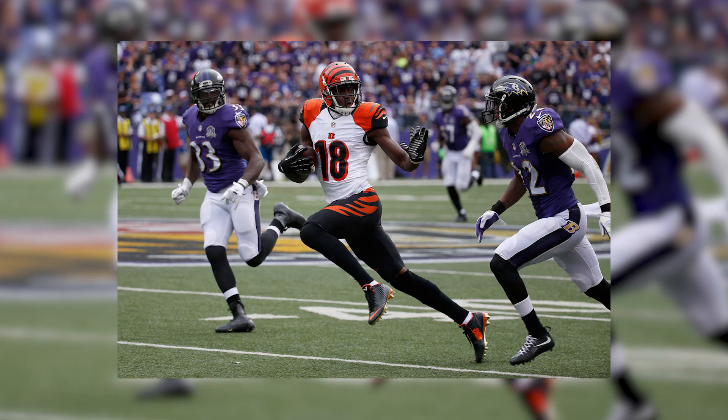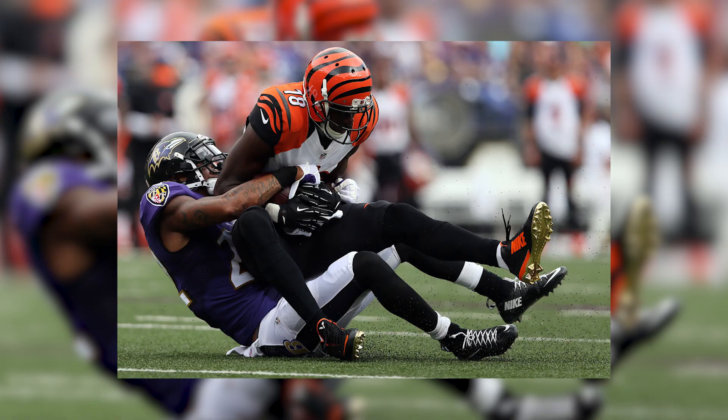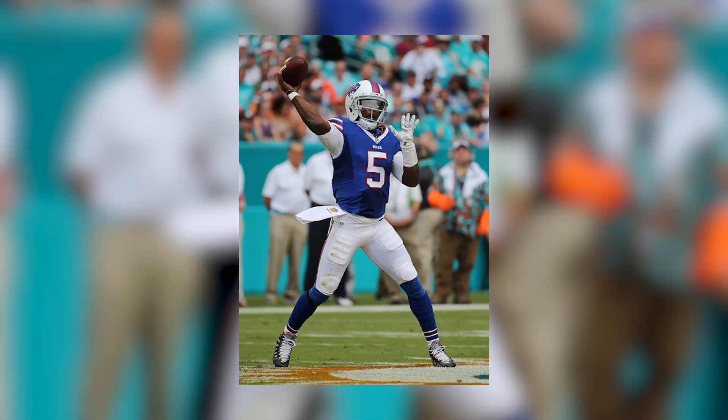At number 8 is AJ Green, who had a historic day capturing over 200 receiving yards as the Cincinnati Bengals barely beat the Baltimore Ravens. Incorporating Bengals hues throughout this P.E. of the Nike Vapor Speed, Green would also have gold-plated bottoms on this model. At number 7 is Martellus Bennett of the Chicago Bears, who took on the Seattle Seahawks rocking a mostly black colorway of the Air Jordan 7.